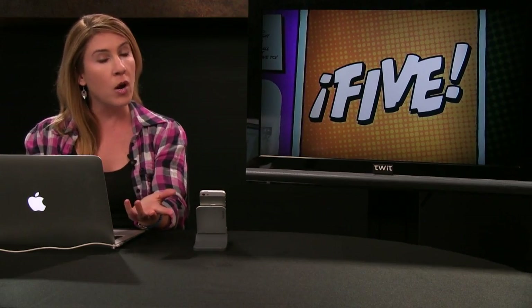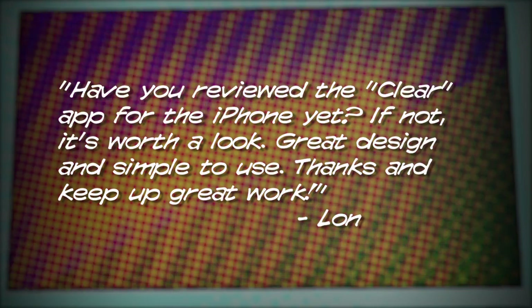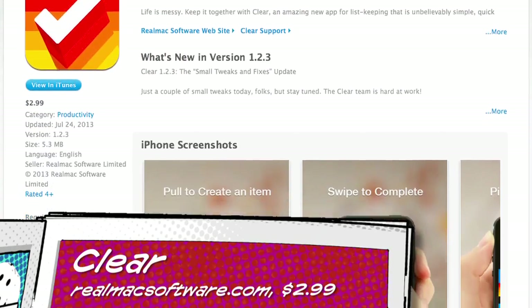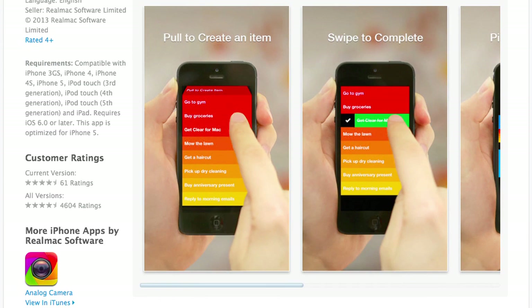Number one: let's start off with an email from Lon who has an app suggestion. He writes: "Have you reviewed the Clear app for the iPhone yet? If not, it's worth a look — great design and simple to use. Thanks and keep up the great work." Well, thanks for that, Lon. I decided to check out Clear, which is a to-do app and is $2.99 in the App Store, which seems high, especially since I just reviewed Any.do, which is similar and free.